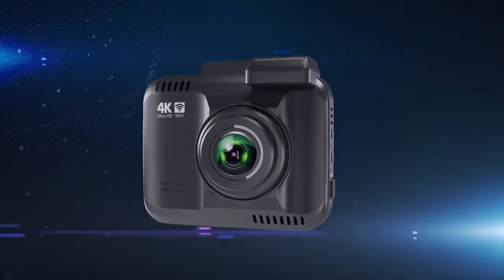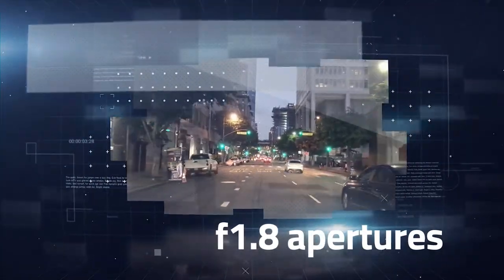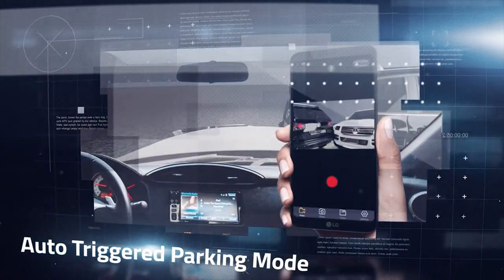Moreover, the revolutionary Rove R2 4K Dash Cam has state-of-the-art features such as an F1.8 aperture — the largest in the industry. Auto-triggered parking mode makes the dash cam go into parking mode automatically when your car engine shuts off.